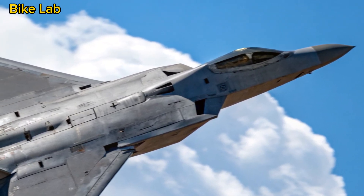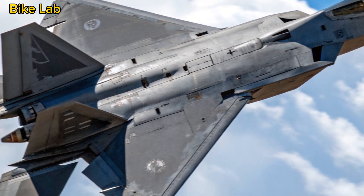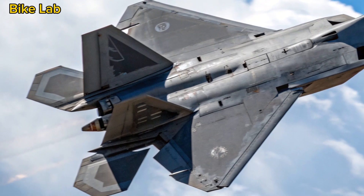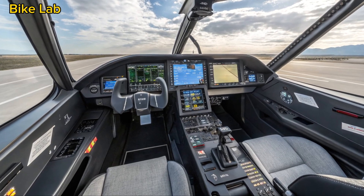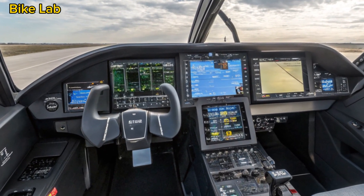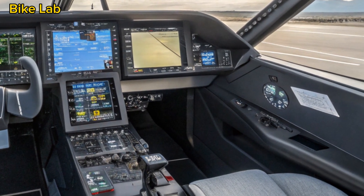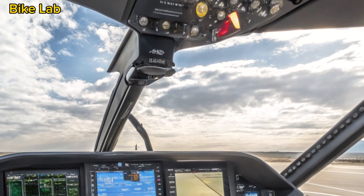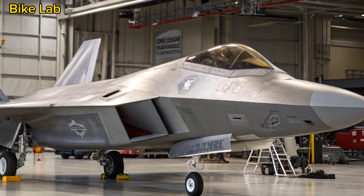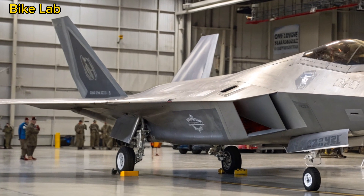Avionics and Sensor Suite Overhaul. The cockpit is now a high-tech hub of integrated data streams. With a panoramic touchscreen display and AI-assisted situational awareness, the pilot has unprecedented control over complex battlefield scenarios. The Raptor's sensor suite, led by an upgraded APG-77 radar, can detect, track, and engage threats at longer ranges with far greater resolution. New Infrared Search and Track systems allow passive tracking of enemy aircraft without using radar — perfect for stealth engagements. With improved data fusion capabilities, the F-22 can now seamlessly share information with other assets like the F-35, drones, and AWACS aircraft.